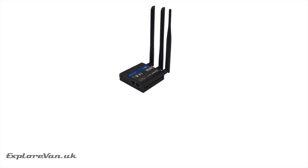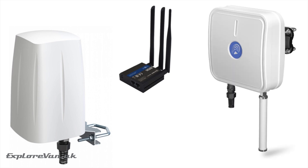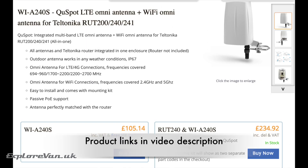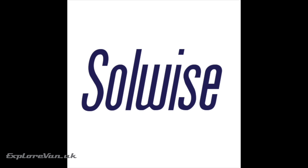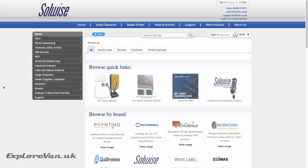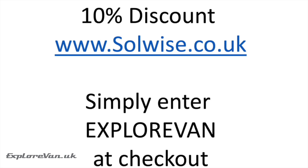The Teltonika RUT241 router is something we've tested before — you can see a full review in the linked video. We've also previously tested the Q-Wireless Q-Spot with our RUT955. Today we also have the Q-Max from Q-Wireless, so let's look at how the Q-Spot and Q-Max perform with the RUT241. Solwise.co.uk have kindly given us these items to test. They also offer our viewers 10% off their full range — including Teltonika routers, Poynting antennas, and the Q-Wireless range — by entering ExploreVan at checkout.